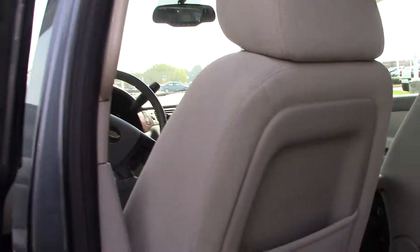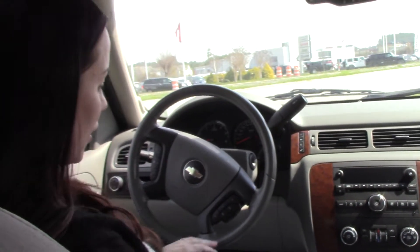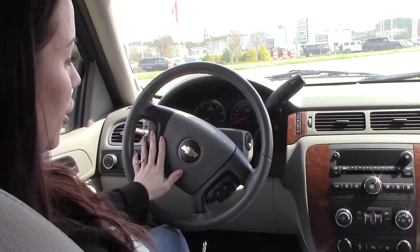Let's hop on in and check it out. This unbelievable truck only has 20,000 miles on it — very, very well taken care of. Lots of storage space. It does have your features right here on your steering wheel to make it easy to access. OnStar.